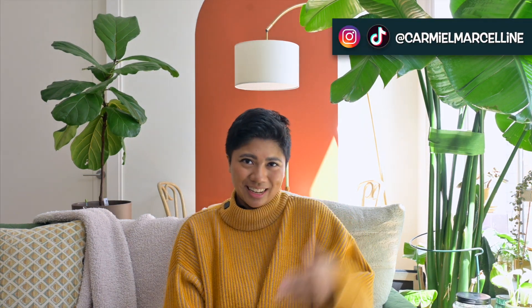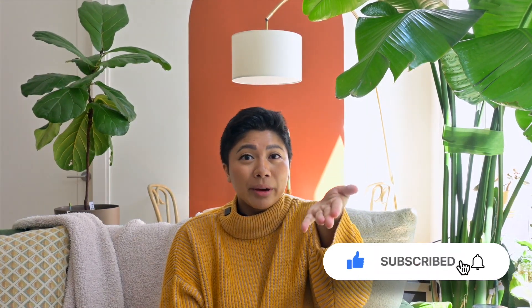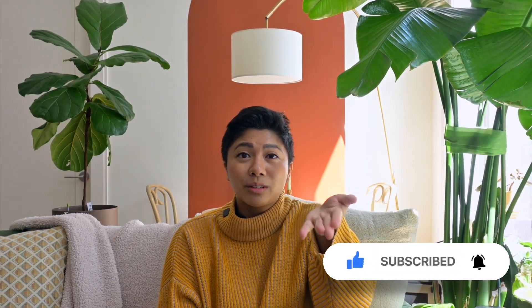Hi, welcome back to the channel! I'm Carmiel Marceline and I am so excited for you to be here. If you are new to the channel, I talk about so many different things and hobbies like plants. If you aren't subscribed, please join the family, hit the subscribe button, and get notified every time I post. Without further ado, today we are talking about 10 things I absolutely cannot live without — plant edition.